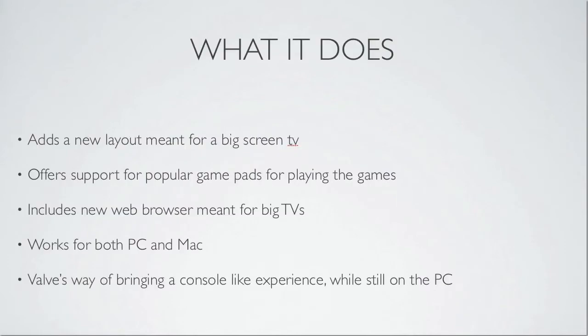It adds a new layout meant for a big screen TV. So this offers some competition with the consoles, allowing you to use your PC as more of a home theater with this Big Picture feature, making it more native — not really like a computer on your TV but more like a console, but not quite the same. It's a little different but pretty cool.